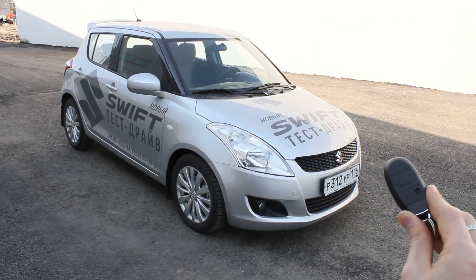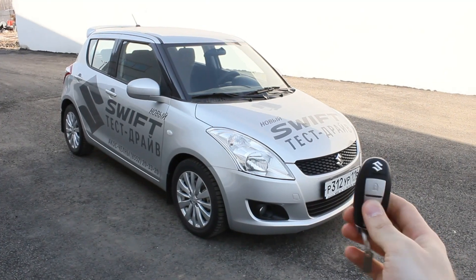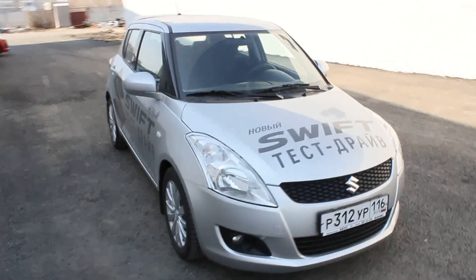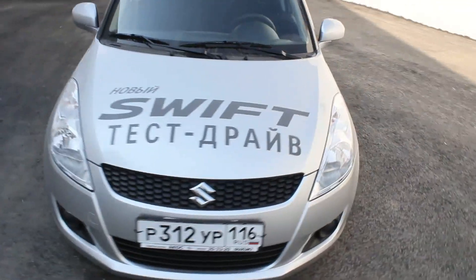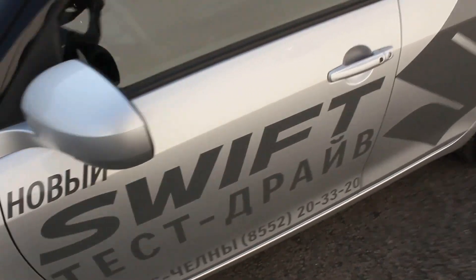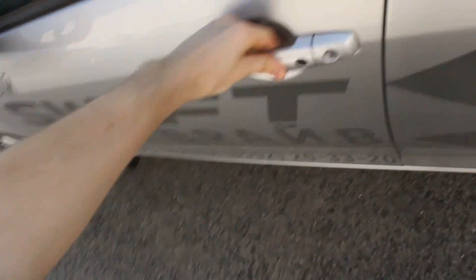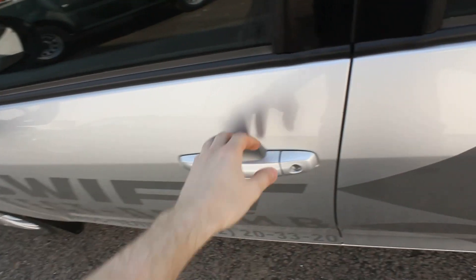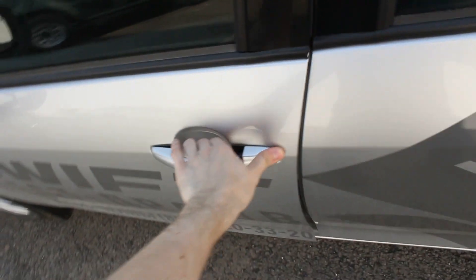Here's the key. Let's start the engine and let it run for a while. This car comes equipped with the smart key access system. To lock the car, press it once, and to unlock, press it once again. Simple as that.